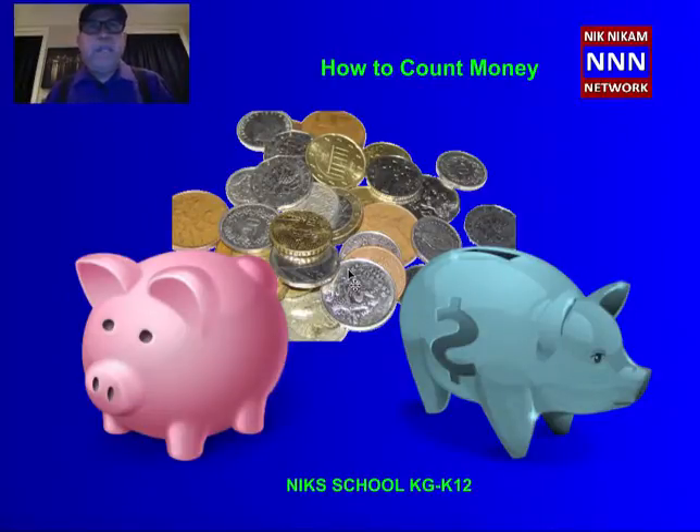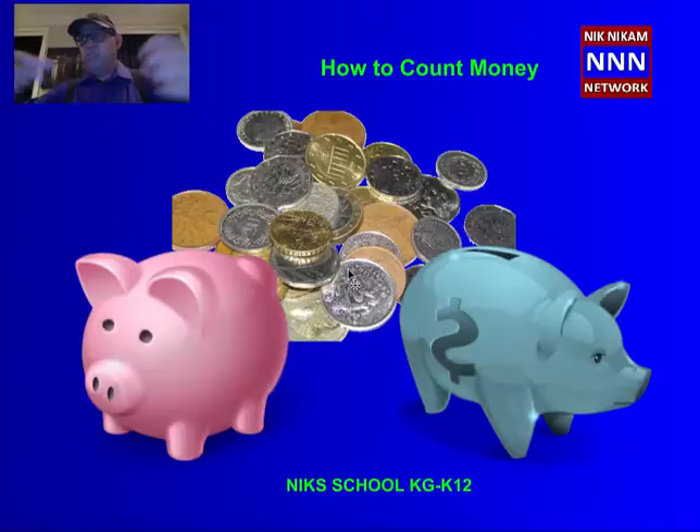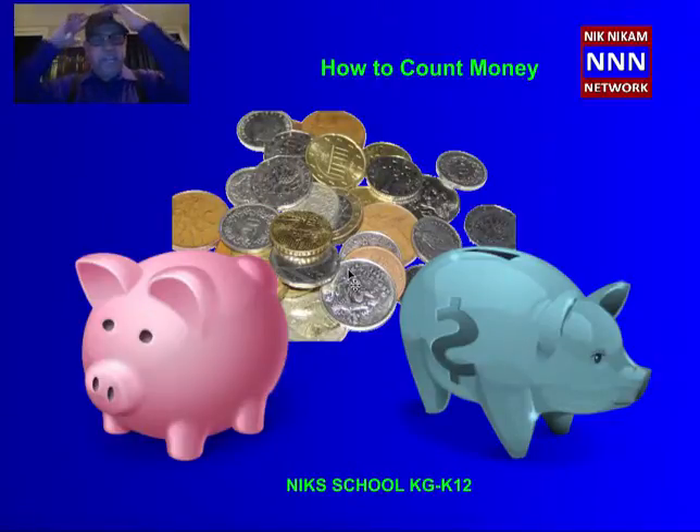Why do we need money? Why do you need money? Well, you need money because to buy ice cream, you got to give money. If you go to store and buy books, then you have to give money. If you go to a restaurant and order a pizza or a hamburger, you have to give money. So anything that you buy from the store, you have to give money. And if you go to the barber shop and they cut your hair, they want you to give your money. So you're going to need money to buy anything, or if you need a service like a haircut.